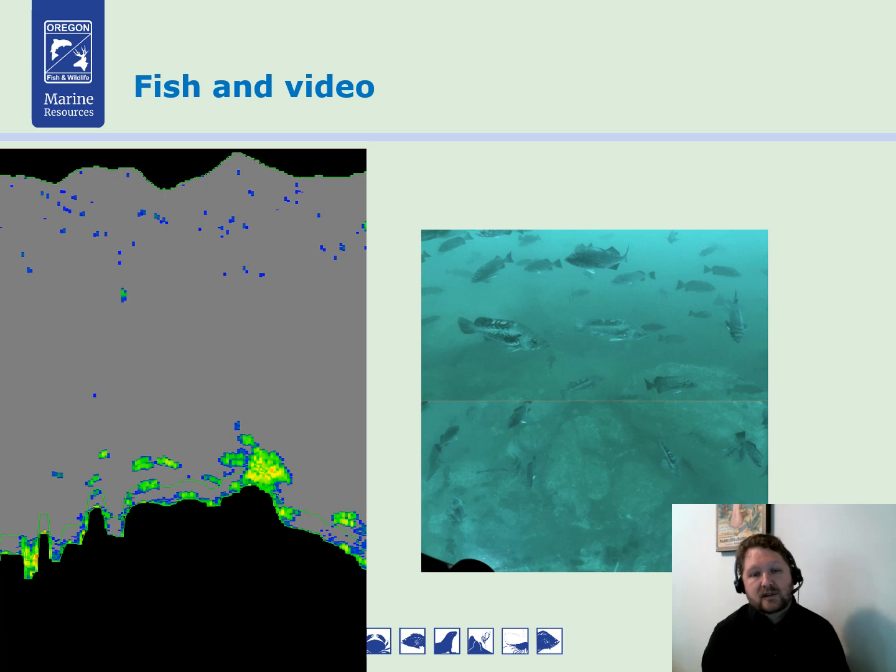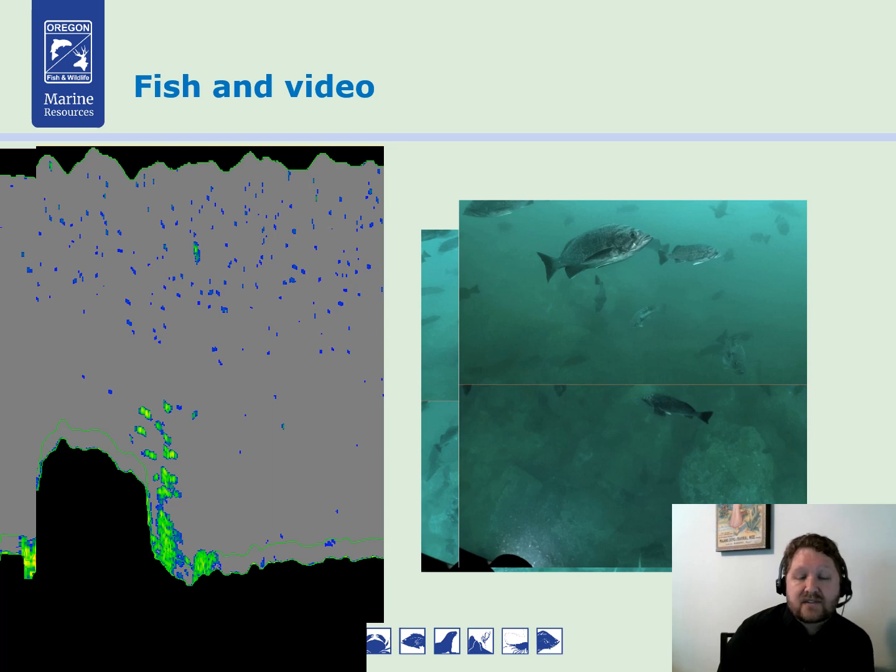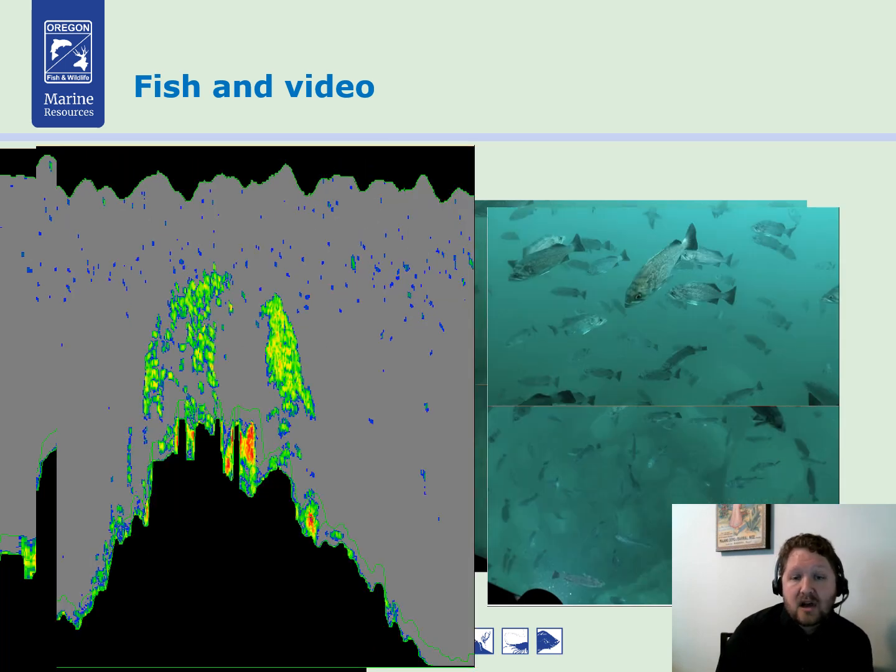But back to the science — here on the left are acoustics where the green is the fish and gray is background, and on the right is the video. This is actually from previous work we did at Redfish Rocks, since we just finished the current survey about two weeks ago and haven't had time to process the data yet. These are a one-to-one relationship — the acoustics on the left correspond to the video on the right. You can see a nice school of black rockfish here, and a nice school of deacon rockfish on the backside of a pinnacle, and an even bigger school on top of a pinnacle. It works — we can see these fish and get lengths and species composition.